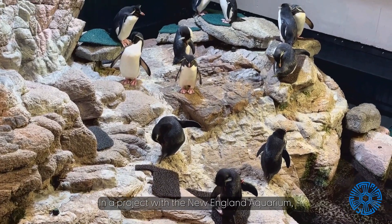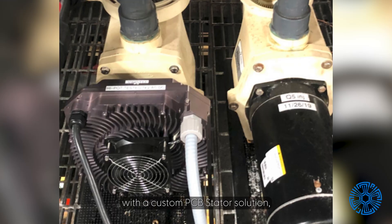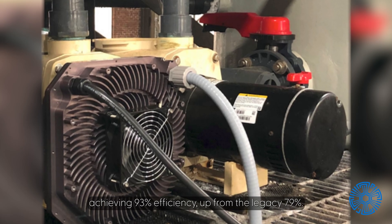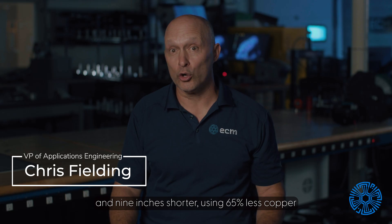In a project with the New England Aquarium, ECM replaced a 2.2-kilowatt pump motor with a custom PCB Stator solution, achieving 93% efficiency — up from the legacy 79%. The ECM motor was also 5 kilograms lighter and 9 inches shorter.